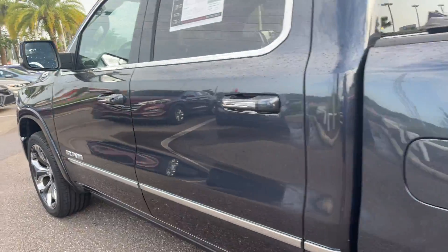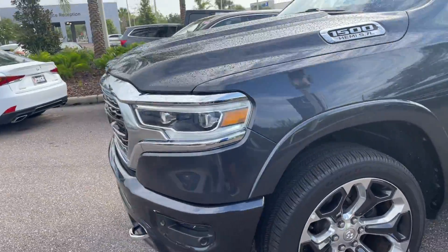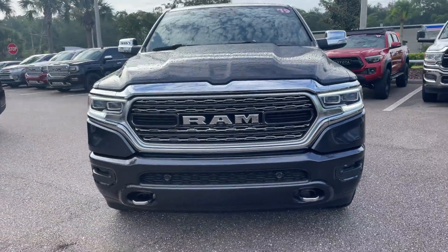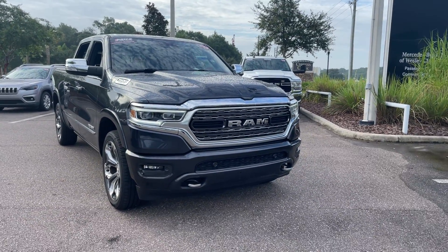This vehicle is four-wheel drive, powered by a 5.7 liter Hemi V8, so it's got power. Like all pre-owned vehicles at Mercedes-Benz Wesley Chapel, it has a five-day, 250-mile money-back guarantee.